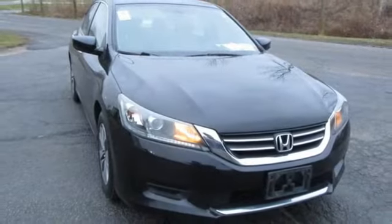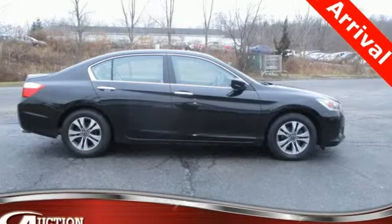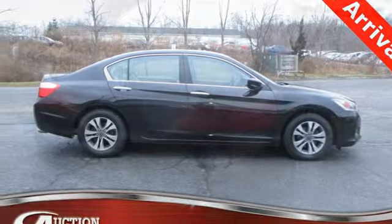Inline four-cylinder engine, aluminum wheels, gas-pressurized shocks, and continuously variable automatic transmission.